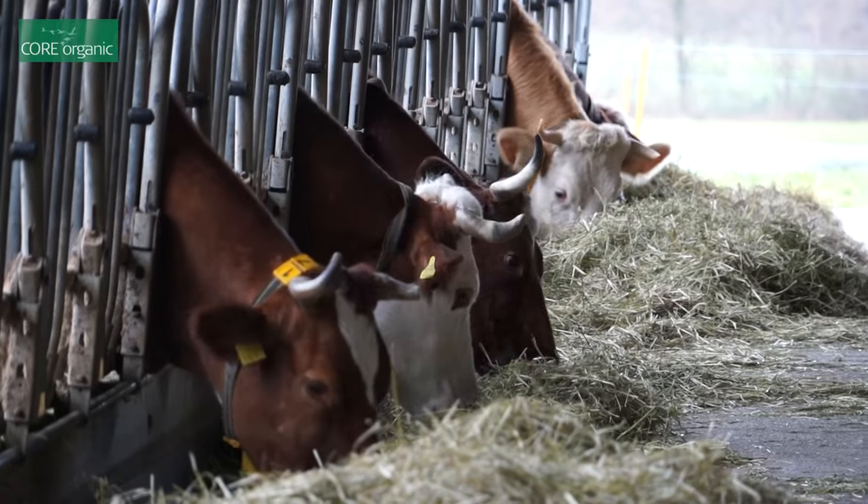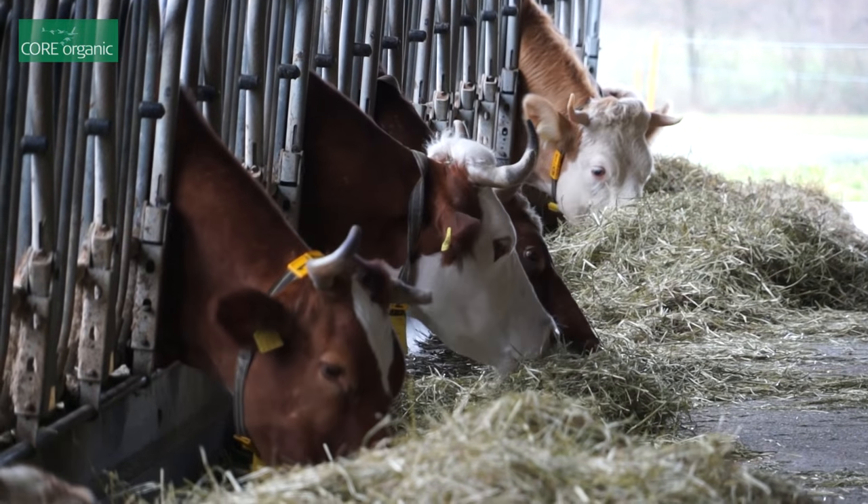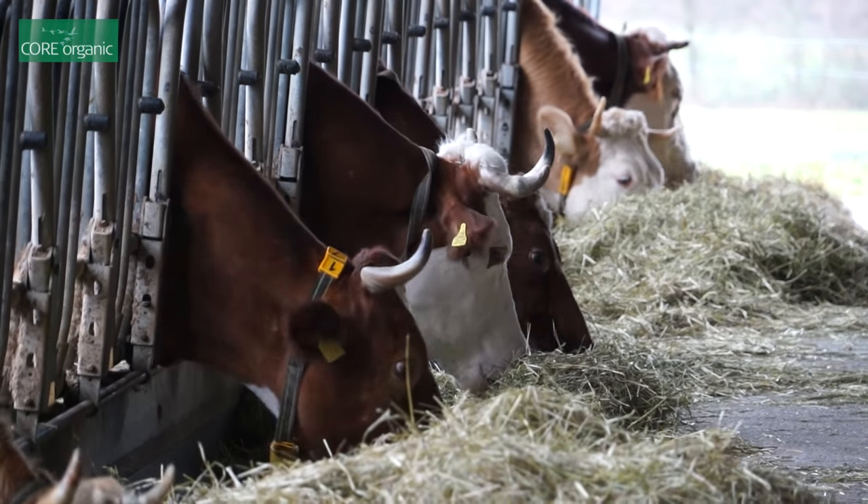We are here at Frick at the FIBA in Switzerland for our second meeting of our co-organic project, the Tour of Cow project, dedicated to dual purpose animals, dual purpose cattle.